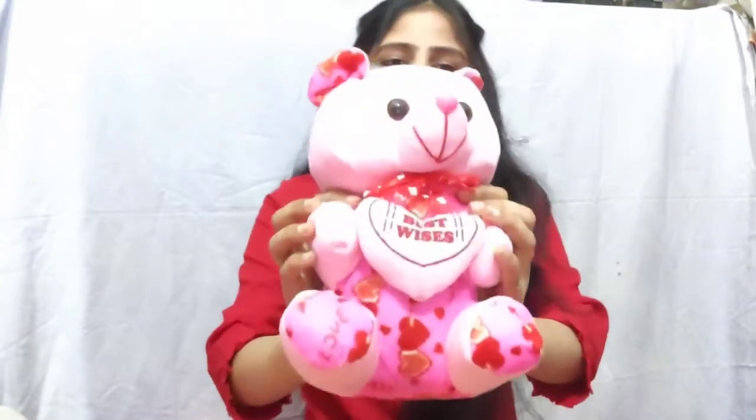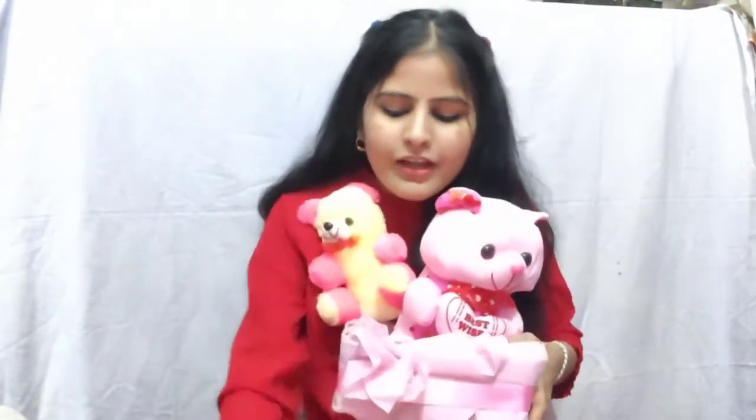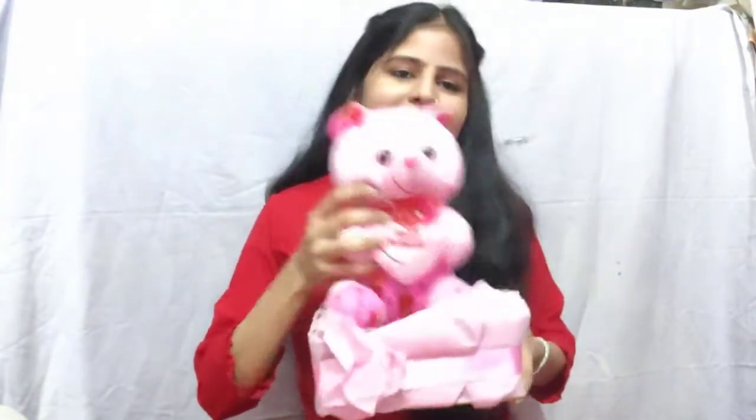Okay, the first soft toy is this teddy bear. I have got this one — best wishes — and I have got this one in the basket. It is very cute. Tell me how it looks. It is a very good design and I have got this teddy bear here too. It looks good in the basket. In my previous video you have seen this one, and it is very good. So my first teddy bear is this one.